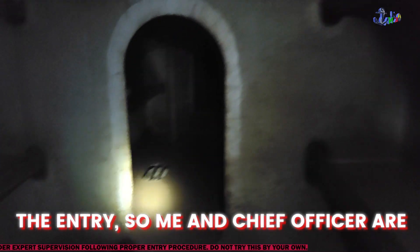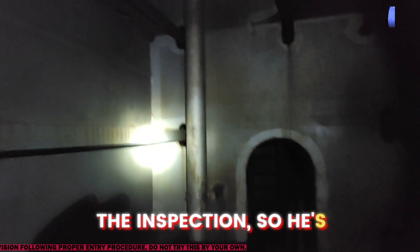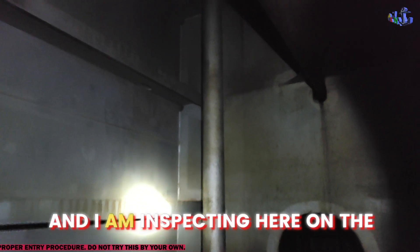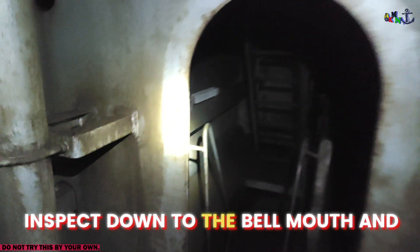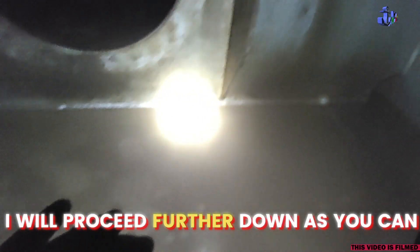Every time two persons have to make the entry. So me and the chief officer are down below in the tank doing the inspection. He is inspecting everything down below and I am inspecting here on the upper platforms. He is going to inspect down to the bellmouth and the suction. I will proceed further down.